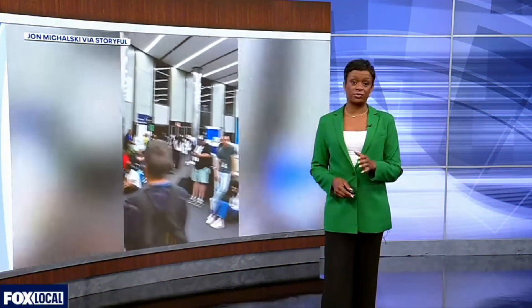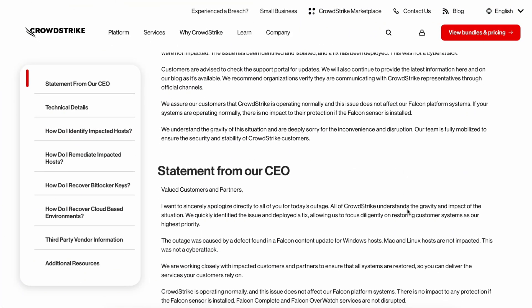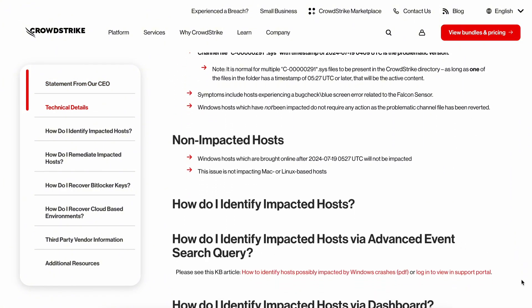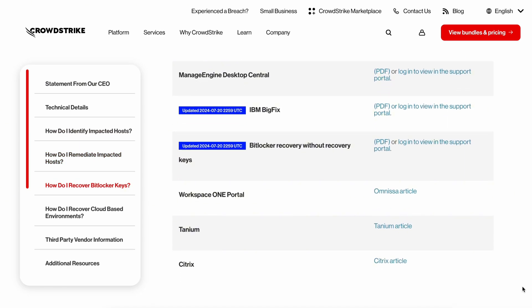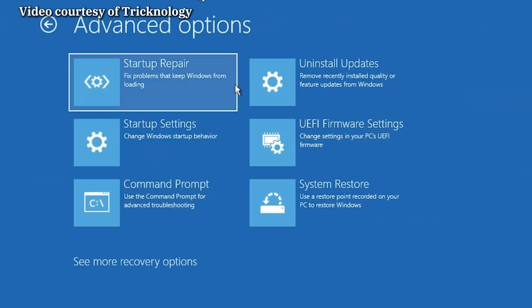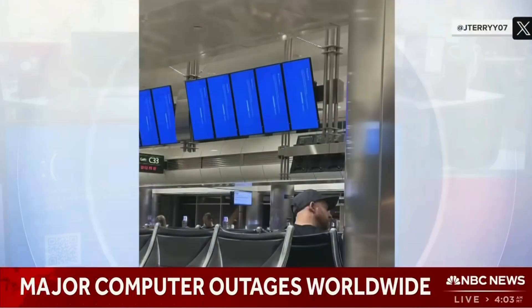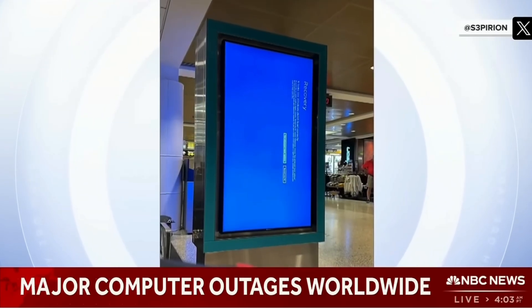The major problem is that CrowdStrike's Falcon Sensor software malfunctioned, causing Windows machines to crash, and there's no easy fix. CrowdStrike has issued a patch and detailed a workaround: customers should boot the affected system into Safe Mode or the Windows Recovery Environment, navigate to the CrowdStrike directory, and delete the faulty file. This can be a major headache for companies with large numbers of Windows-powered devices across various countries.